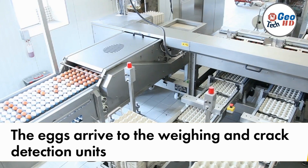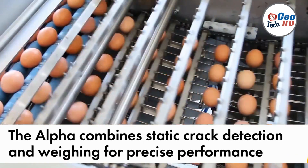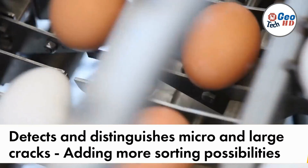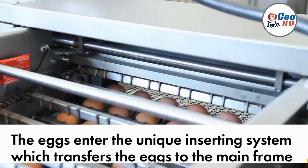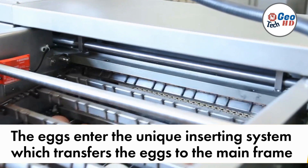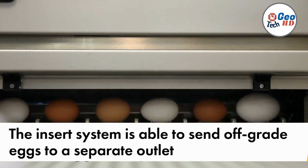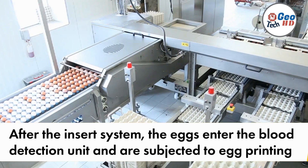Automatic egg grading machines have revolutionized the egg industry by providing an efficient and accurate means of sorting eggs based on their quality and size. These machines employ advanced technology and precision mechanisms to assess and categorize eggs, enabling farmers and distributors to meet consumer demands effectively. At the heart of these machines lies their ability to automate the grading process, which involves assessing various parameters such as size, weight, shell quality, and interior quality. Using advanced sensors and imaging systems, the machines can quickly and accurately determine these characteristics, ensuring consistent and reliable grading results.